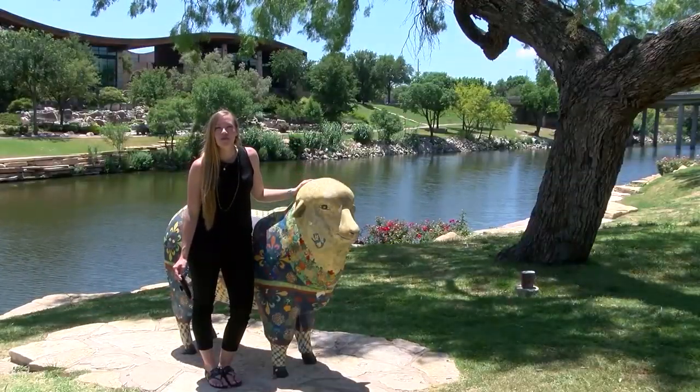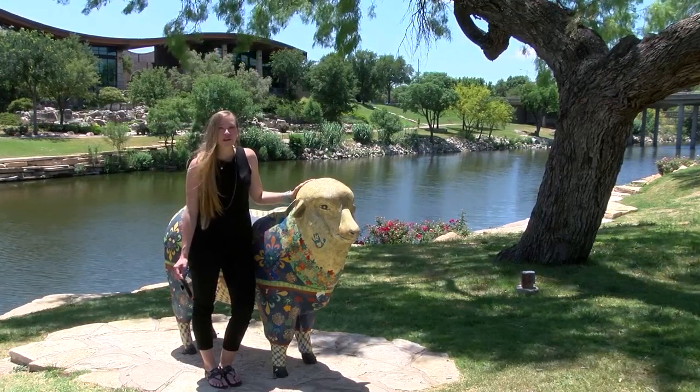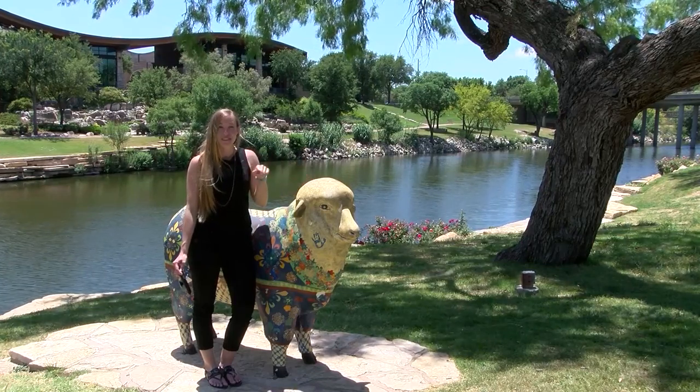Something else St. Angelo is known for is the Sheep Gallery. There are around 100 of these statues all over the city and beyond. A fun game to play is seeing how many you can take your picture with.